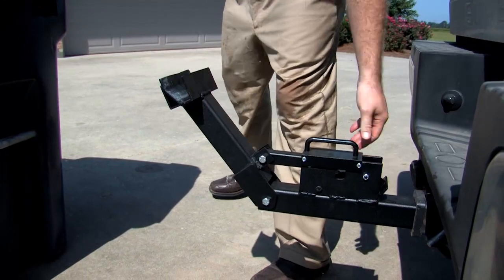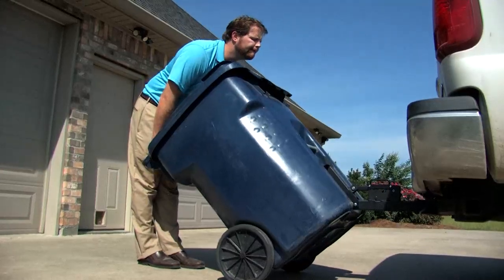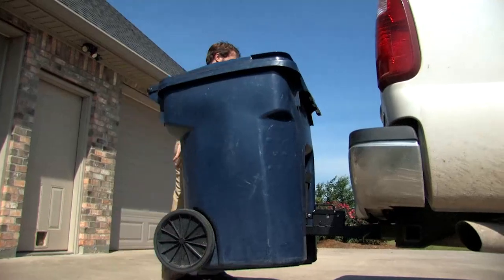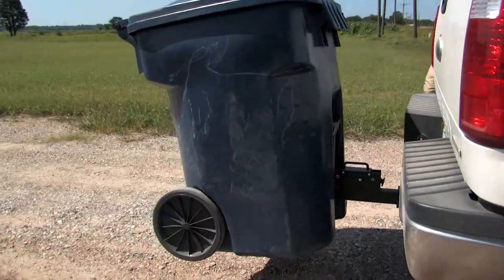With the simple flip of a lever, the receiver arm of the Tote Caddy moves into place for attaching to the can. Once attached, it is positioned slightly off the ground and ready for delivery. Just drive to the end of your driveway and reverse the process.